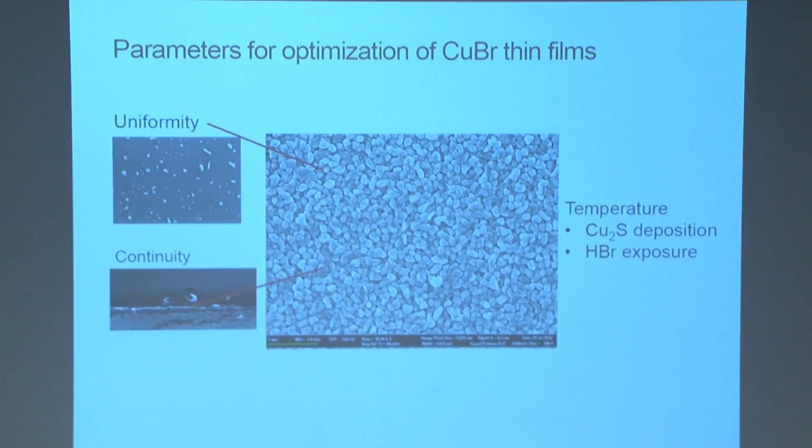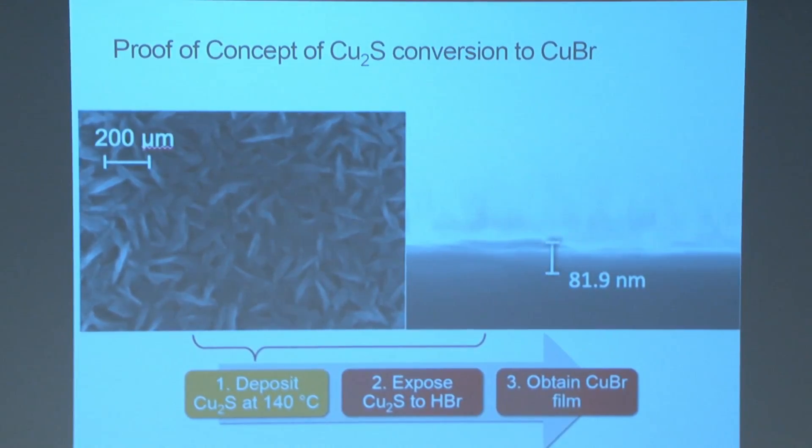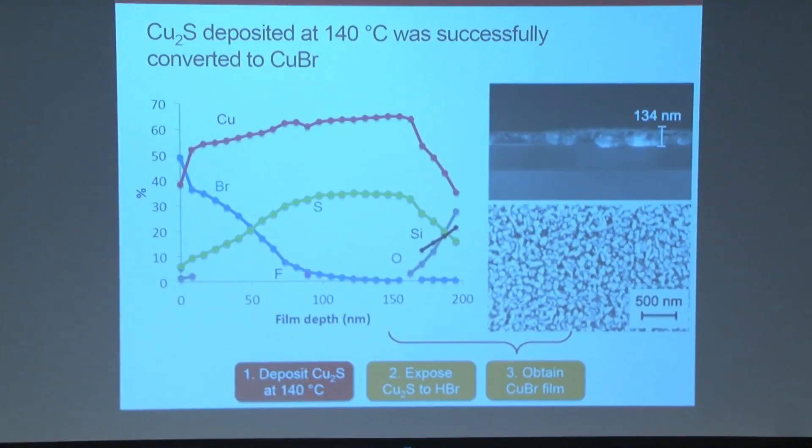To characterize this product, we use scanning electron microscopy to analyze both the uniformity and continuity of the synthesized film — both top-down to see if the crystalline granules are continuous, and cross-sectional to see if we have a film or just islands of crystallites. The main parameters we operated on were temperature of the copper sulfide deposition and the HBr exposure. After a significant number of trials, we were finally able to obtain a copper sulfide film and exposed it to hydrogen bromide for our first proof of concept.